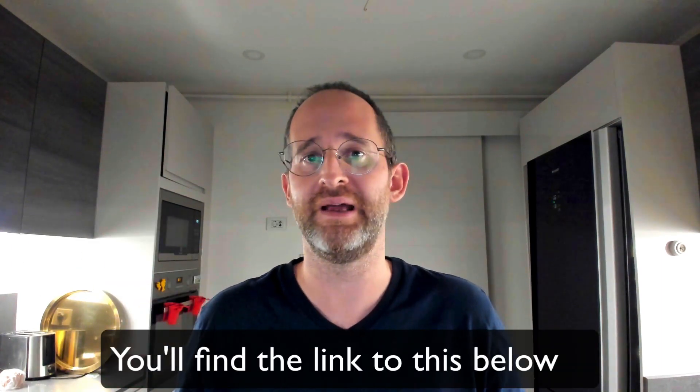Thank you so much for checking out my review today. Remember, if you want to check this out you can click the link below, and if you get it through my link you'll get all my bonuses listed on my bonus page. Please like this video — it really helps with the YouTube algorithm — and if you want more reviews from someone that actually tells you everything, hit that subscribe button and the bell notification. Thanks so much for watching and I'll see you in my next review video.